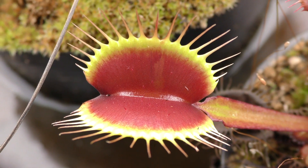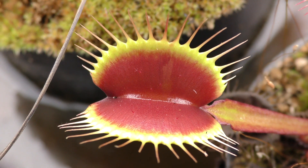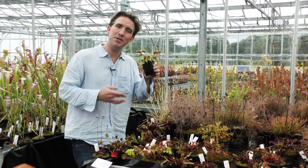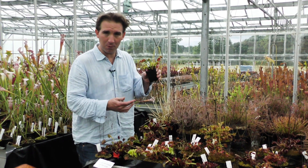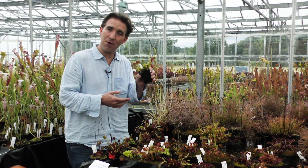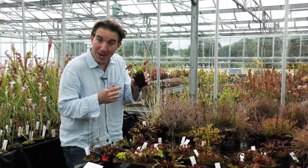There is a plant that's almost magical in its ability to inspire awe and wonder in people of all ages and backgrounds. This is the most famous carnivorous plant of all, Dionaea, the Venus's flytrap. Charles Darwin described it as the most wonderful plant in the world, and here's why.